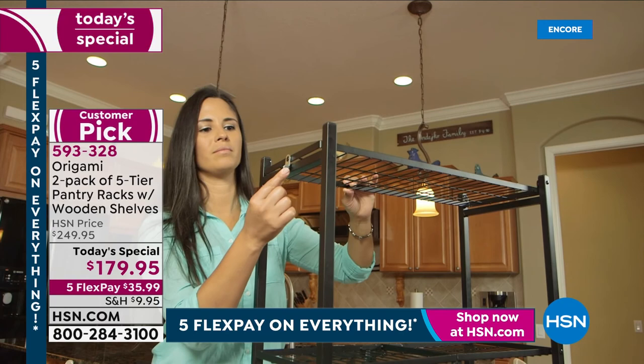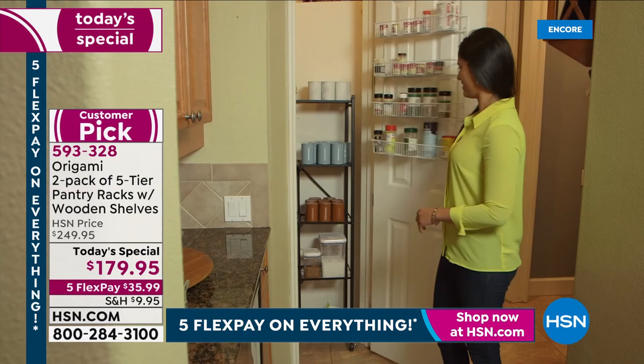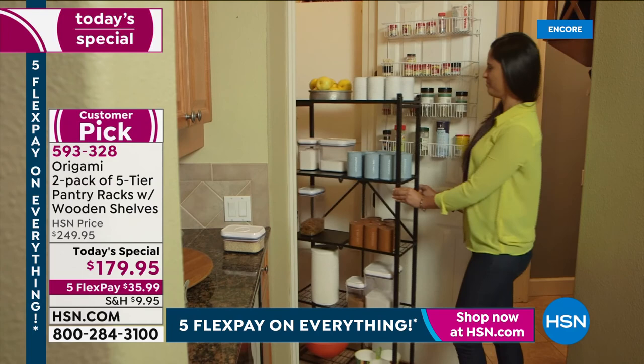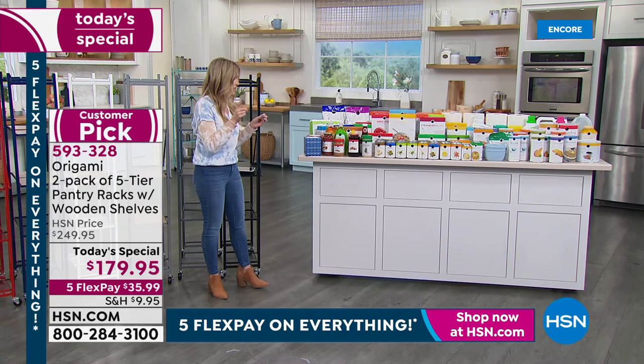You're getting five shelving units, two separate racks. You choose the color, and everybody gets flex pay today — $35.99. They ship directly to your door and you have 30 days to decide where you want them. We have not had a today's special since May 2018 — nearly four years. Please do yourself a favor and get them today. This is a huge customer pick with 920 reviews.